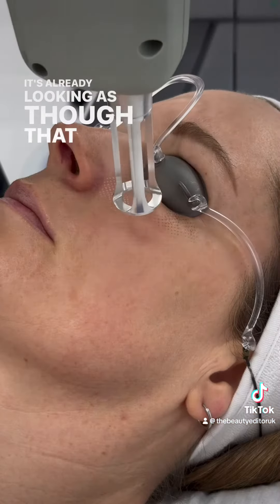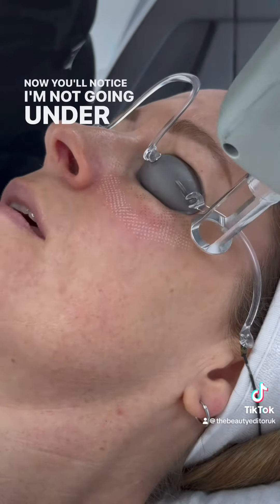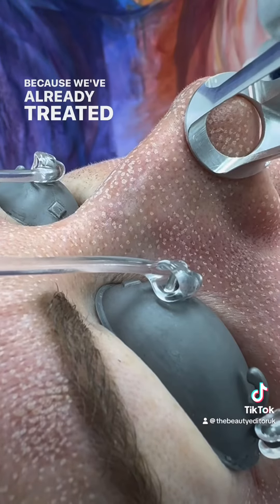It's already looking as if that pigment wants to slough off, so I can't wait to do her first full treatment. You'll notice I'm not going under that left eye again because we've already treated that during the patch test.